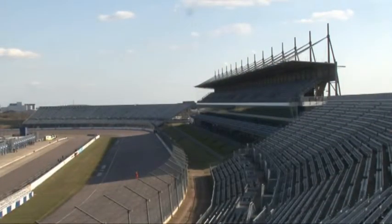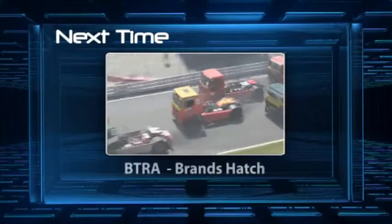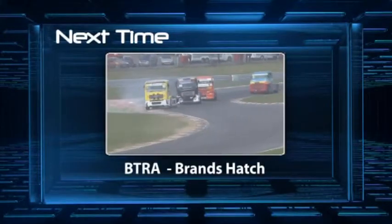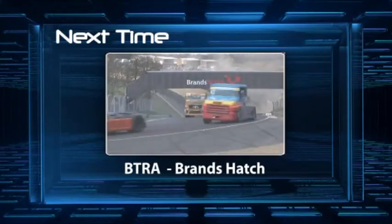A good opening to the season then for the 4.2 Cup cars. Join us next time — that's it from Rockingham. We're going to go to Brands Hatch for action from the British Truck Racing Association. A change in size, but the action's going to be just as good. Join us at Brands Hatch next time.